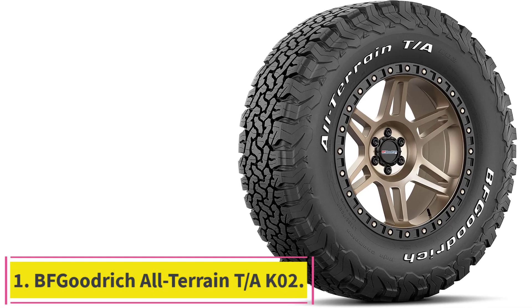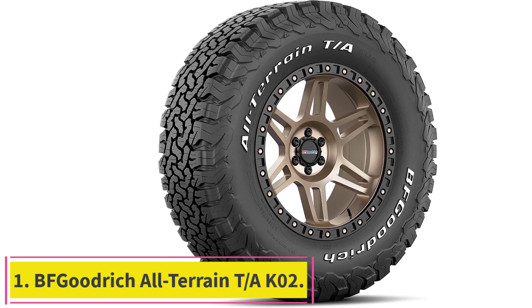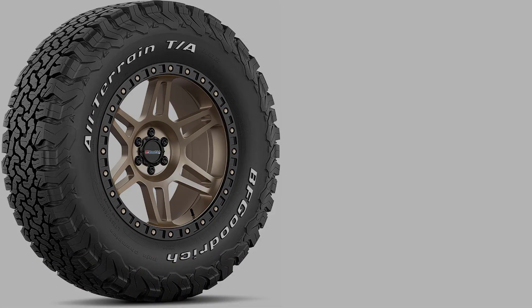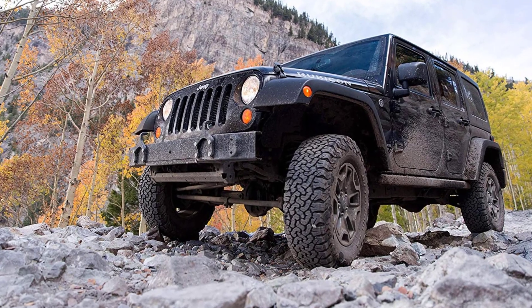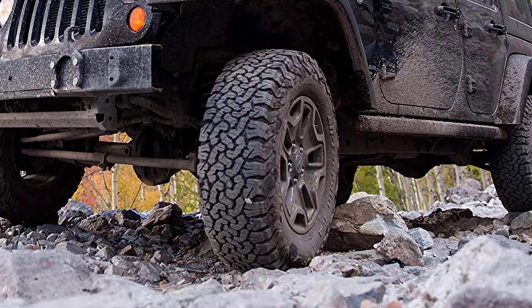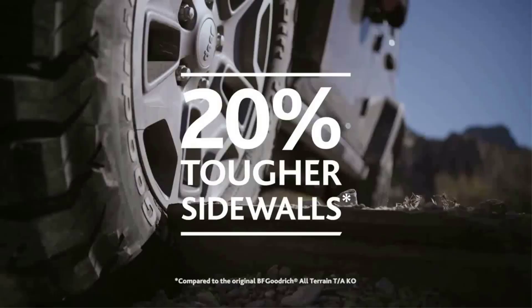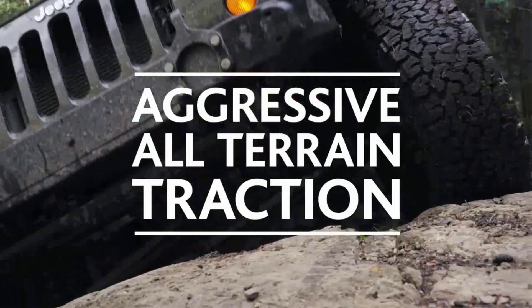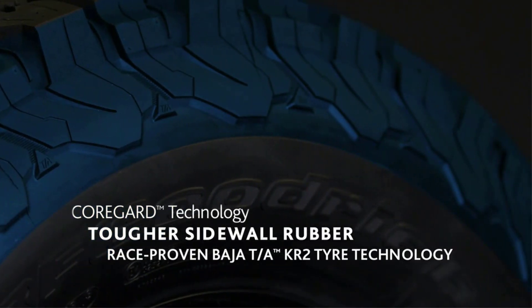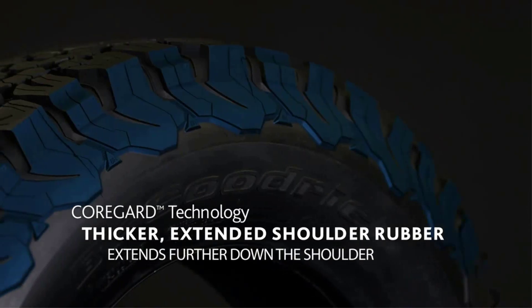Starting at number 1: the BF Goodrich All-Terrain T/AK02. The KO2 is a popular all-terrain model from BF Goodrich. The tire comes with core guard technology, which beefs up the sidewall rubber to help prevent splits and cracks in the tire, as well as add a layer of added toughness to the sidewall. The tread rubber is specifically designed to reduce chips and wear on the tire.